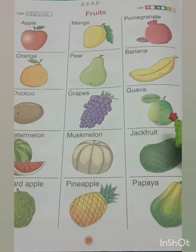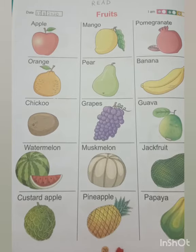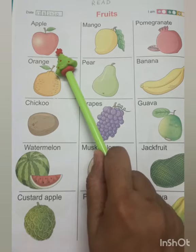Now it's time to learn about all these fruits. Let's begin. Open page number 20 of your previous picture book. This is an apple. It is red in color.